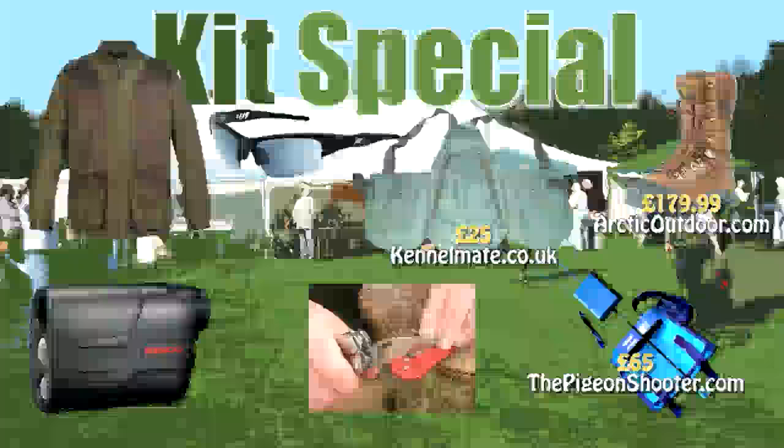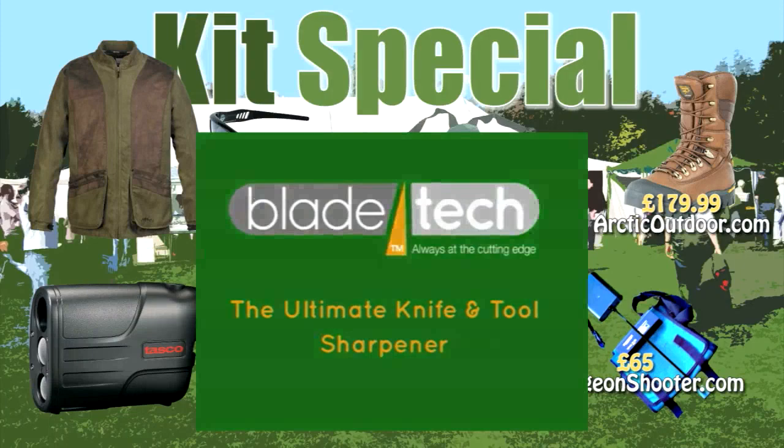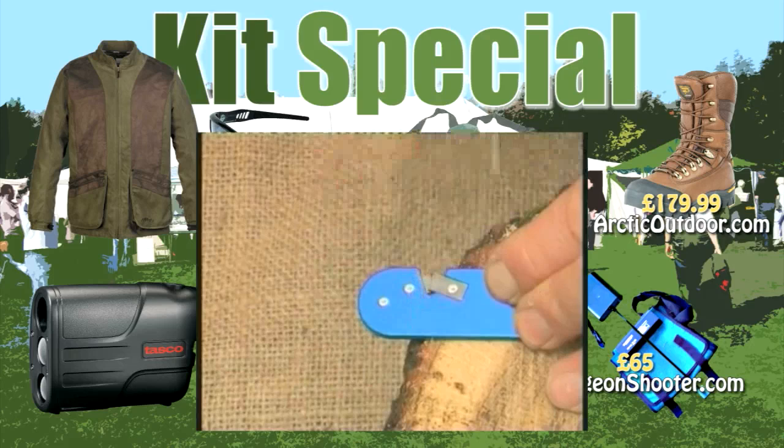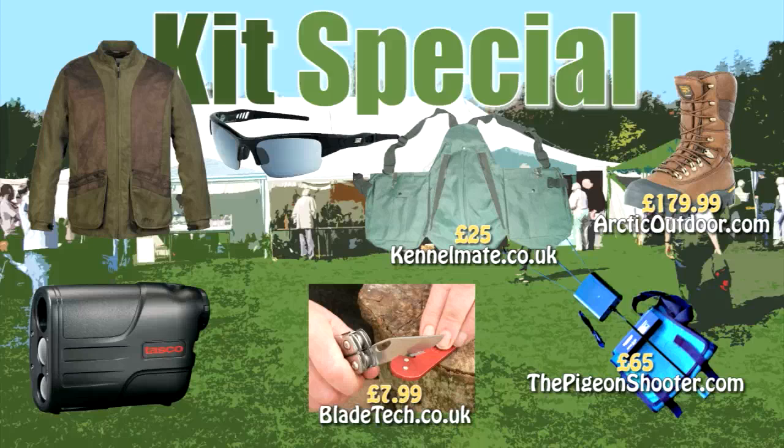The Blade Tech is known as the ultimate sharpener — quick and easy to use with no need to worry about correct angles. Simply draw the blade through the tungsten carbide V half a dozen to ten times to achieve a razor-sharp edge on any straight-edge knife, including pen and pocket knives, gardening knives, kitchen knives and even a small axe. RRP £10, yours for £7.99 from STS North Wales. Go to bladetech.co.uk.